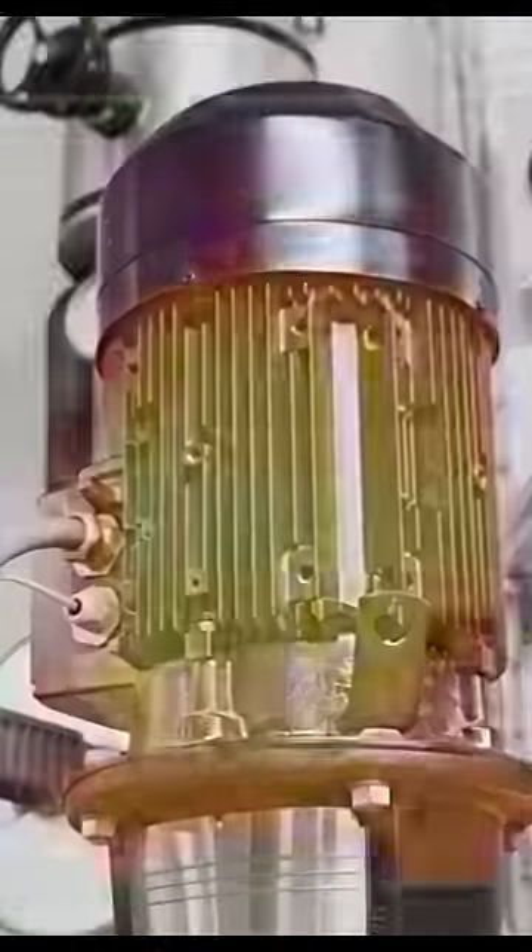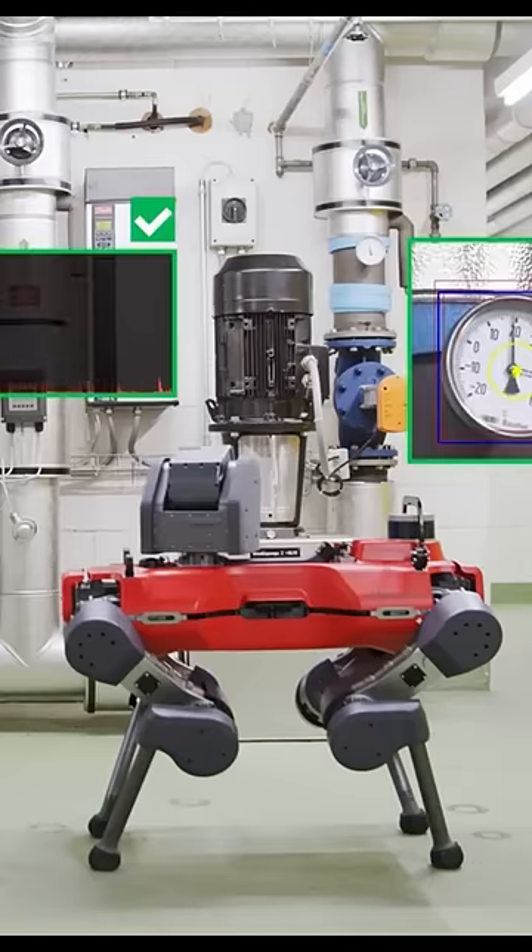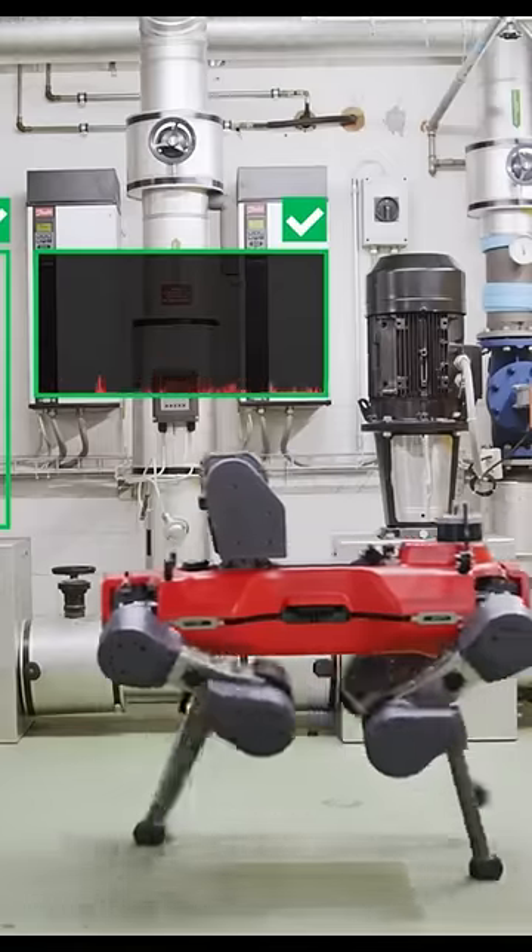With a customizable payload, your AniMall collects and reports thermal, acoustic, and visual equipment data for a more accurate and up-to-date picture of your facility's health.